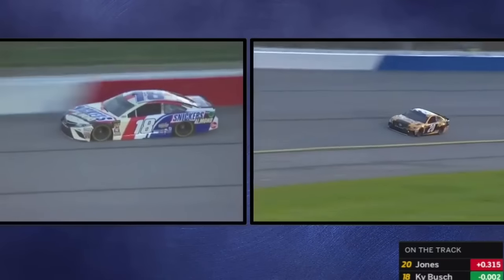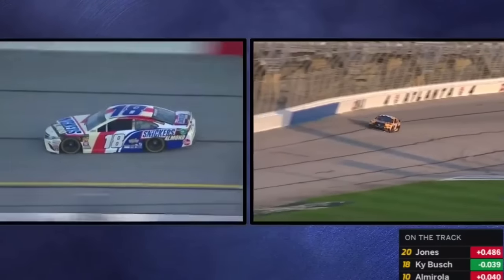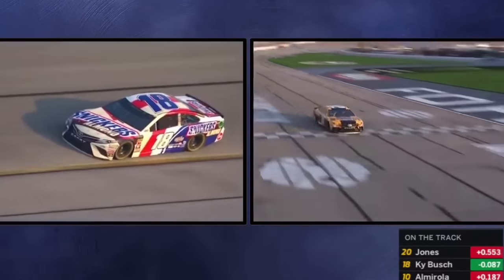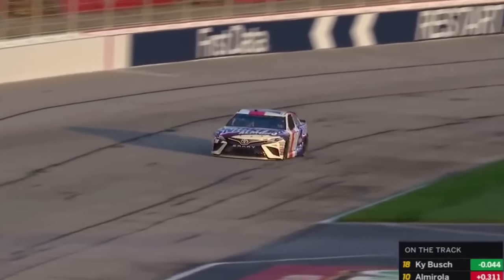Kyle Busch — a great one to watch — look at the speed he's carrying down the back straightaway, continuing in the green. Right to the yellow line. Little bit of wobble, it's a little loose right there in the middle. Looking good, but he's in it — ninth for Jones.